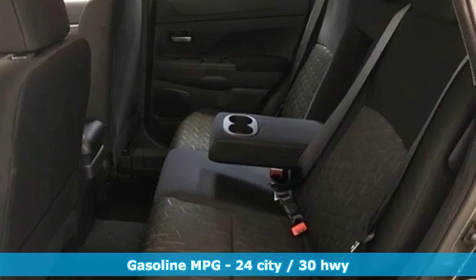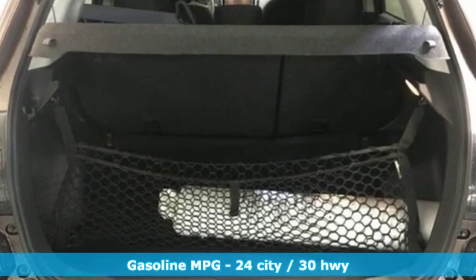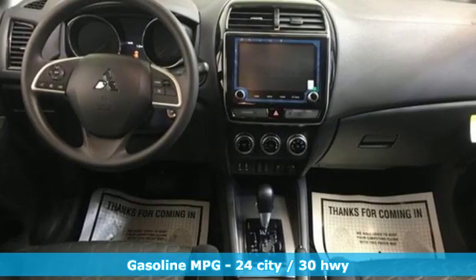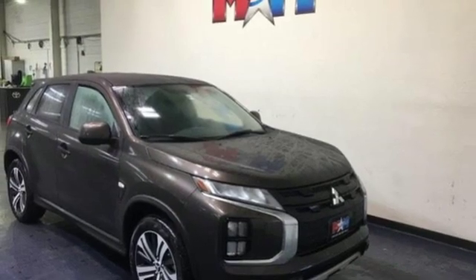It's well equipped with the features you need: continuously variable automatic transmission, manual tilting steering column, streaming audio, manual telescoping steering column, and power heated mirrors.